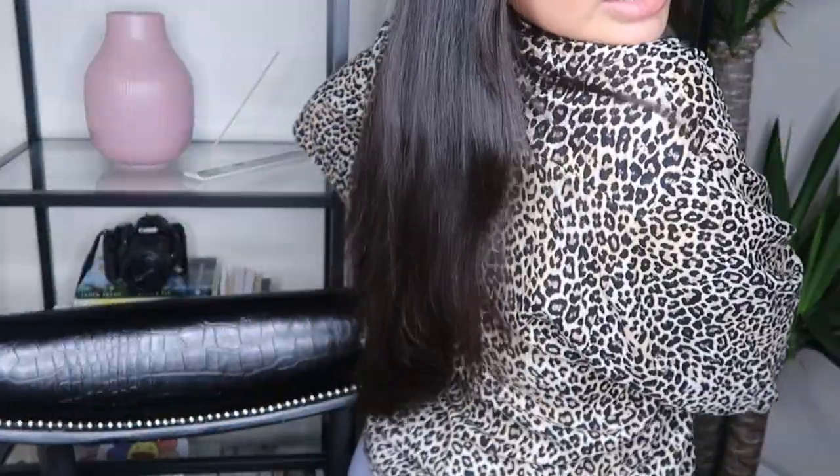So this is my hair. You can see how long it is.